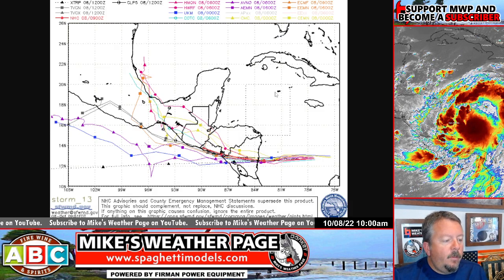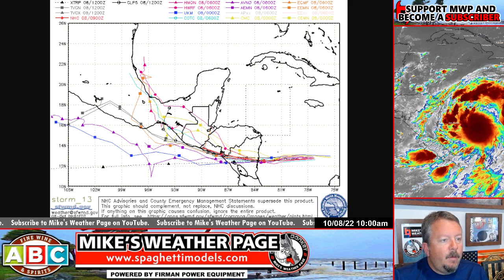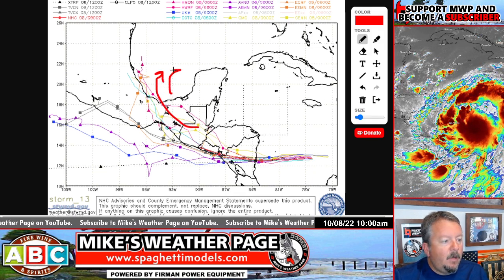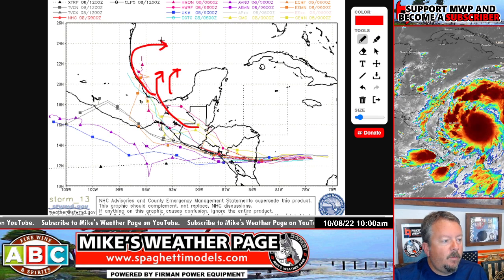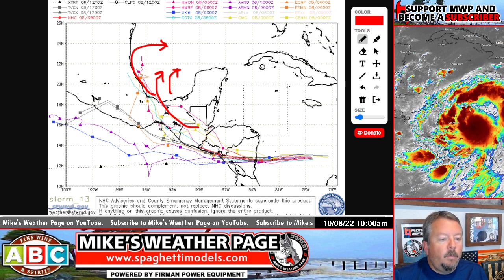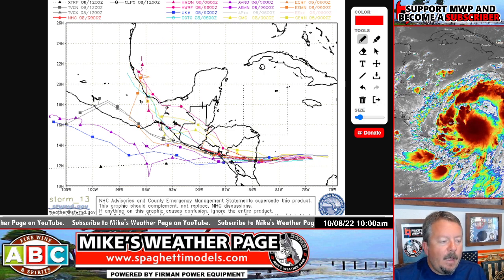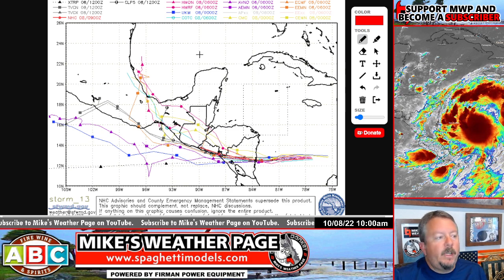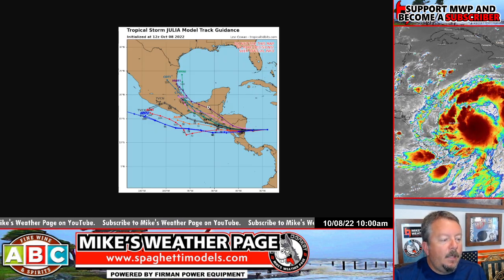The latest spaghetti models are all over the place. There has been some teasing the idea that we could see something pop into the Bay of Campeche, so very low chances of that. I've been seeing it all over the internet — there's a little bit of hype going on — but right now, very low chance this thing reforms in the Gulf of Mexico.